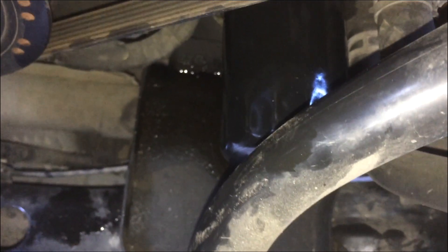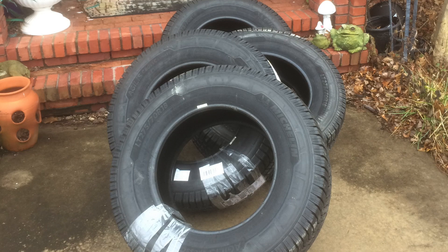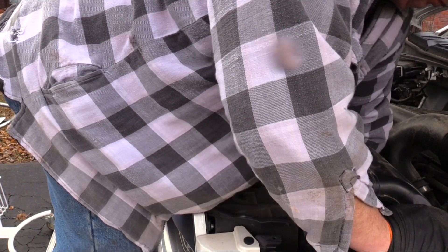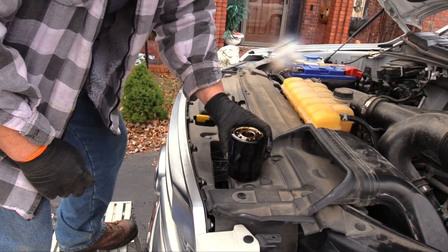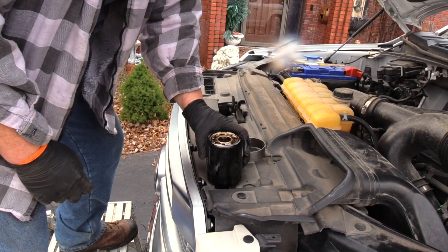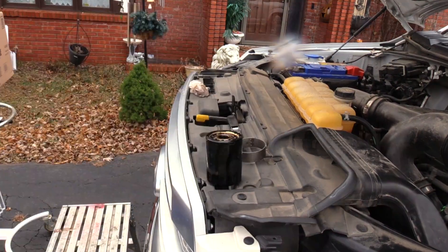I recently bought a set of tires online and when I called the store to have them mounted, I verified the price was $40, but when I got the bill it was $120. The usual surprise charges were added. I only use the best quality to ensure the best outcome. Service stores use the most affordable product to ensure the most profit.